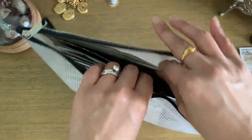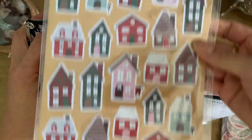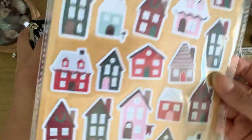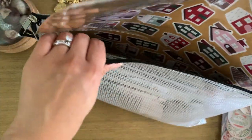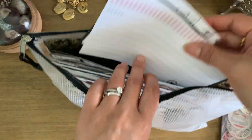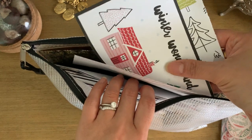I have old wrapping paper and these dollar spot stickers from Target that I love — I bought several sheets of them because I love houses, and if you've followed me for a while you'll know that. I also have cutouts from larger sheets of scrap paper.